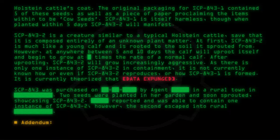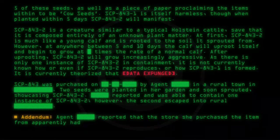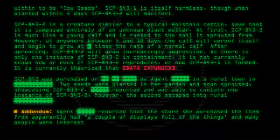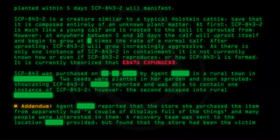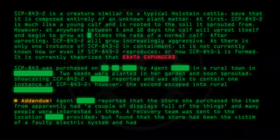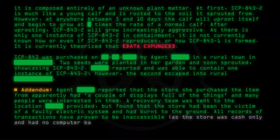Addendum: Agent [redacted] reported that the store she purchased the item from apparently had a couple of displays full of the things, and many people were interested in them. A recovery team was sent to the location, but found that the store had been the victim of a faulty electric system and had burnt to the ground. All records of transactions have proven to be inaccessible, as the store was cash-only and had no computer-based record of transactions.